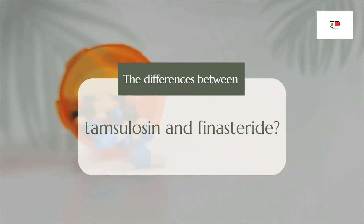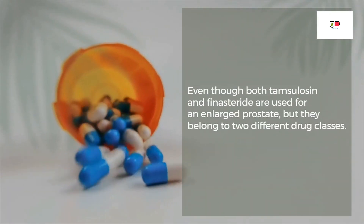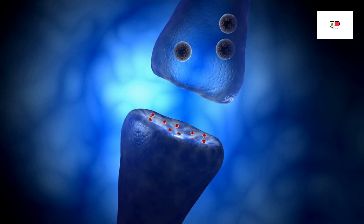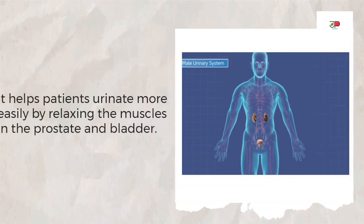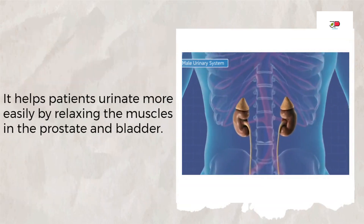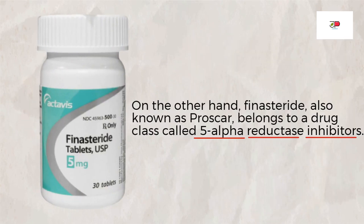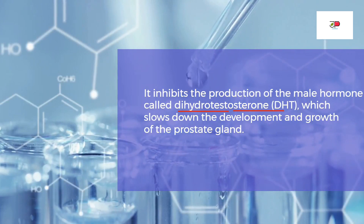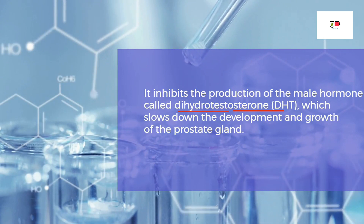So what are the differences between Tamsulosin and Finasteride? Even though both are used for an enlarged prostate, they belong to two different drug classes. Tamsulosin belongs to a drug class called alpha-1 receptor blockers. It helps patients urinate more easily by relaxing the muscles in the prostate and bladder. On the other hand, Finasteride, also known as Proscar, belongs to a drug class called 5-alpha-reductase inhibitors. It inhibits the production of a male hormone called dihydrotestosterone, or DHT.